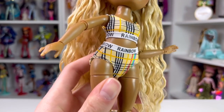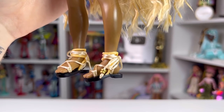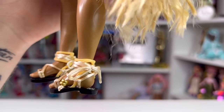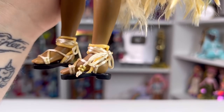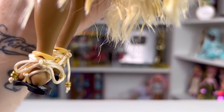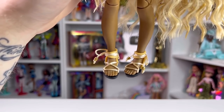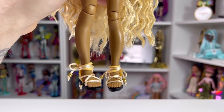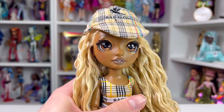Moving down to her feet — she has flat feet and is wearing these little black sandals with strapping in a gold sand color that actually lace up on the side. There are some little gold beads and a small plastic bit in a yellow sand color holding it on her ankle. In the sole it says 'Rainbow' — what else would it say? In the instructions it will actually tell you how to tie these sandals, in case you've never tied anything before. Love a good learning moment.